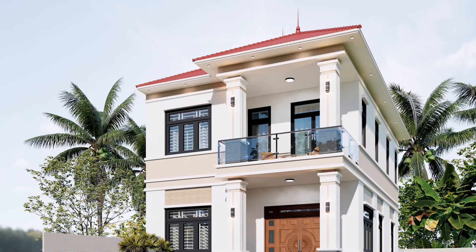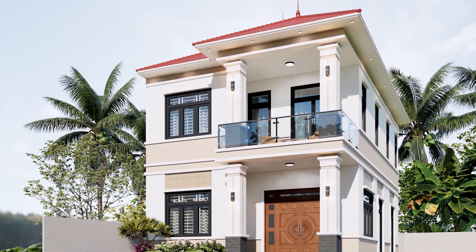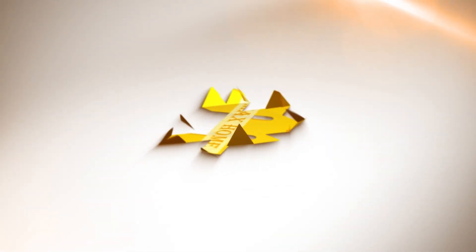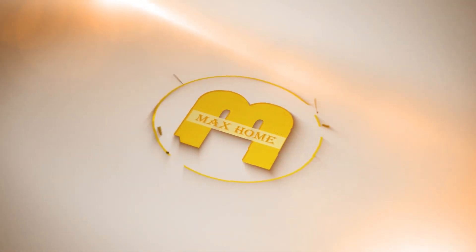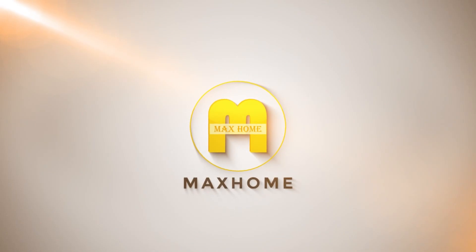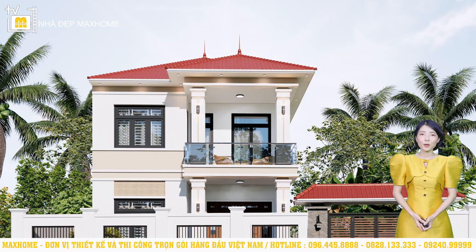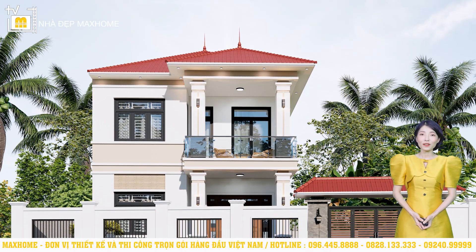Hey! Thank you for joining us in today's episode of Bắc Hân. In this series,